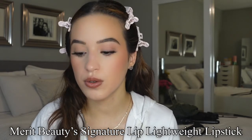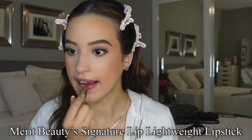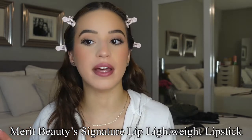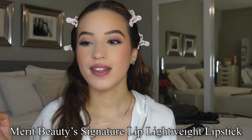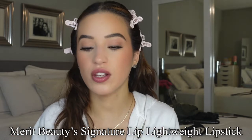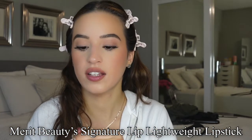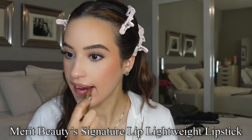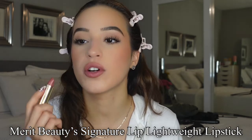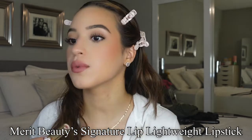Now we're going to try the shade Millennial. So let me just take this one off. This shade is so pretty — it's like a your-lips-but-better shade. I really like this one. I feel like I'm going to go with this shade, although I do love both. This one is my favorite for today. So let me line the lips off camera and then we'll put this on. Alrighty, lips are lined. So we're going to go back in with the shade Millennial. Look at how gorgeous this shade is. I love how moisturizing the formula is and it is super buildable.